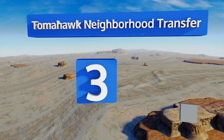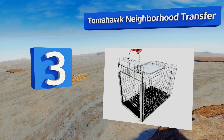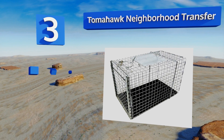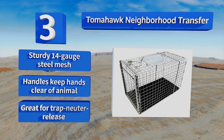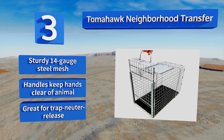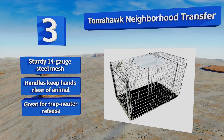Nearing the top of our list at number three, if you're trying to humanely cut down on the stray population around your home, the Tomahawk Neighborhood Transfer can be a real lifesaver — literally. There's an easy release door so you can get the cat out of a trap and into this without risking any flesh. It's made from sturdy 14-gauge steel mesh with handles that keep your hands clear of the animal. It's great for trap-neuter-release.